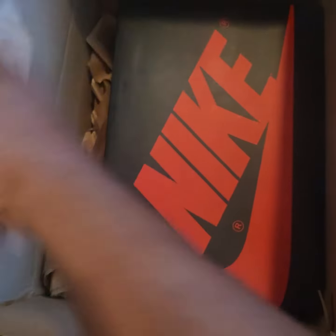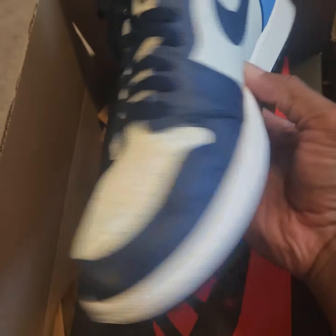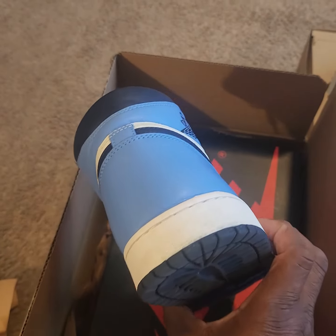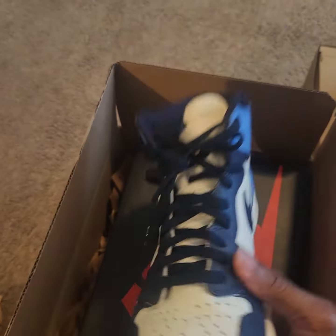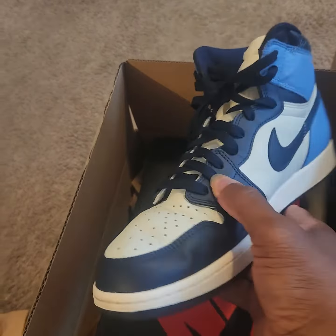Here we go. Let's look how this pair looks. Bam! I think I did really good. Look at that. Beautiful. Just a little bit of wear on the toe. Other than that, I am very pleased with these.